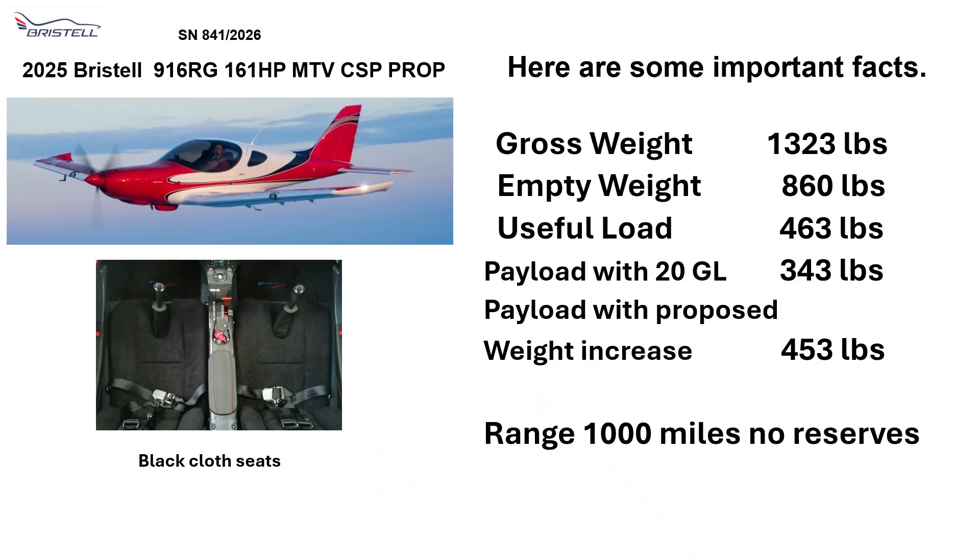Here are some important facts. Gross weight: 1,323 lbs. Empty: 860 lbs. Useful load: 463 lbs. Payload with 20 gallons: 343 lbs.